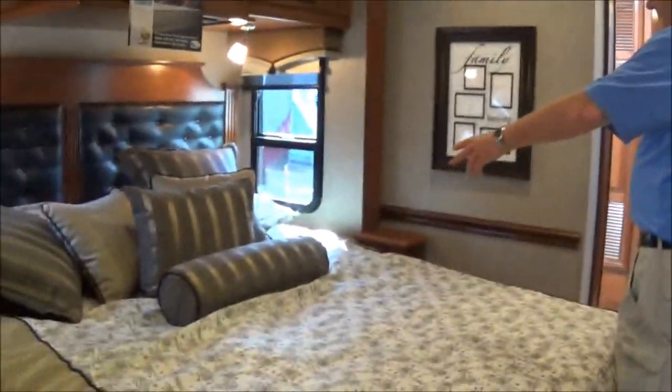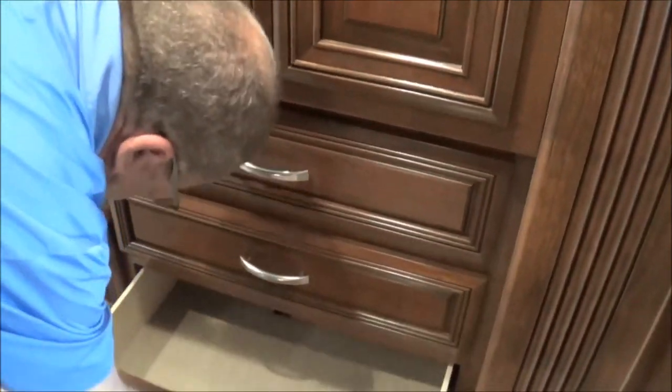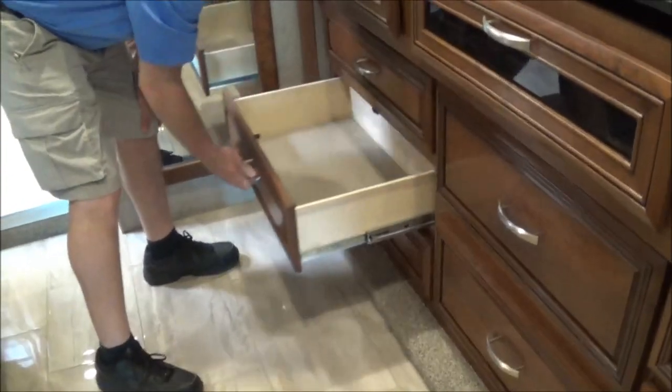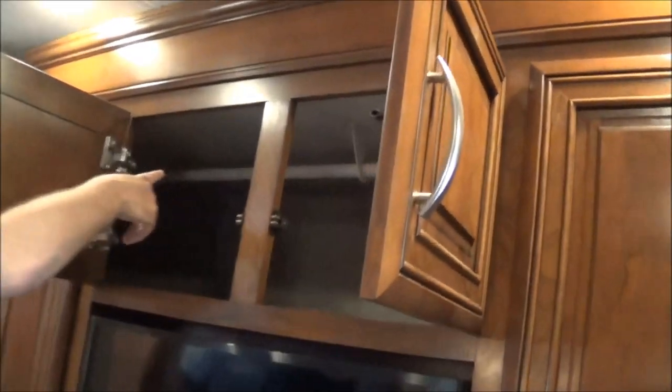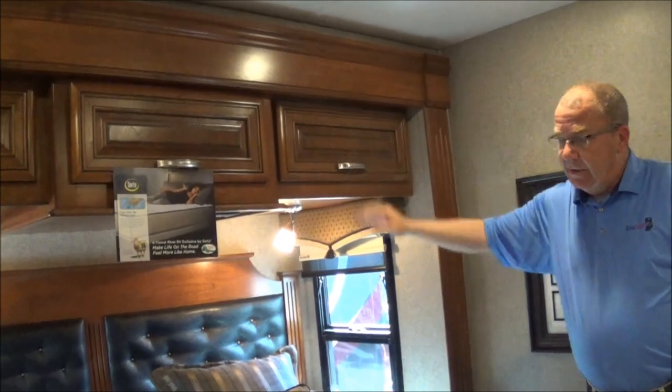The bedroom back here is fantastic. You've got the Serta mattress on the king bed — not your normal RV mattress. There's a ceiling fan with controls right there. You have cross ventilation with windows you can open. Inside the bedroom I've got hanging space, multiple drawers all around, more storage for the closet, and three big deep drawers that run nice and deep so you can fit blankets or whatever it may be.